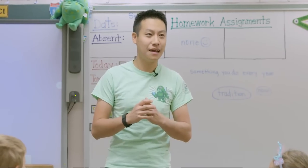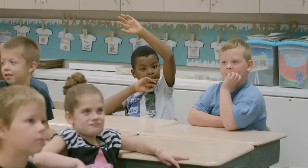Coding is taking a really tough problem and then breaking them down into really simple steps.